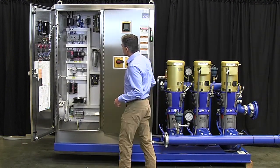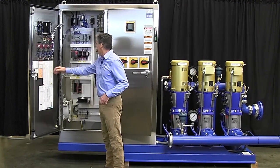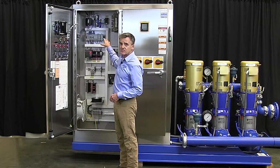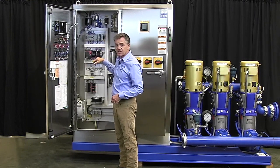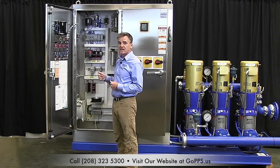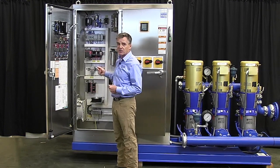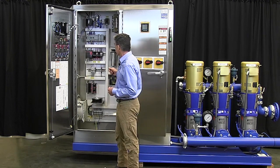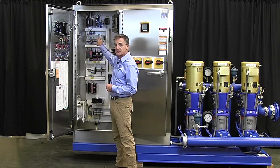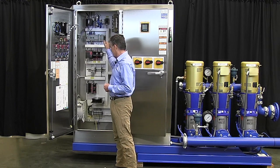We also designed this system — and this is not uncommon at PPS — to integrate directly with their SCADA system at the city. We work with their SCADA integrators in order to ensure that our programming and their programming integrate seamlessly. We test that before the system is shipped. In this particular case, they wanted to use this particular Allen-Bradley programmable logic controller, and we're happy to do that.